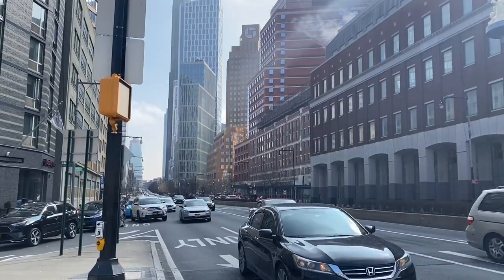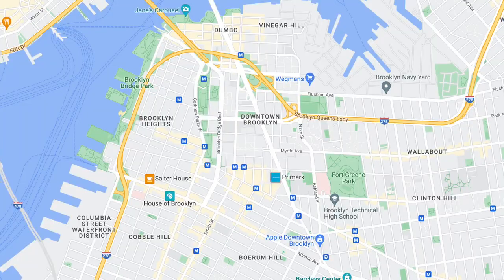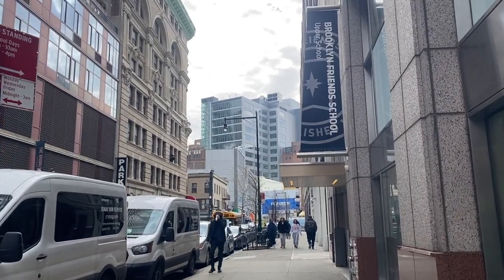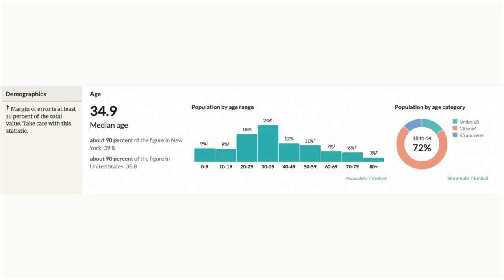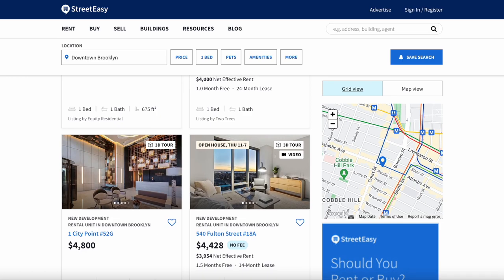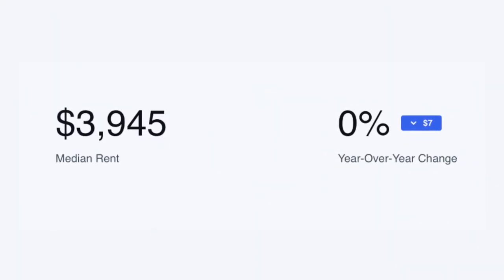Downtown Brooklyn is located in the northwest part of Brooklyn, bounded by DUMBO and Vinegar Hill to the north, Boerum Hill to the south, Brooklyn Heights to the west, and Fort Greene to the east. It's part of Brooklyn Community District 2, with a population of 147,130 residents and a median age of 34.9 years old. The median household income is $120,556 per year — about 1.5 times the New York average of $74,314. According to Zumper.com, the average rent for a one-bedroom apartment in late February 2023 was $3,945, unchanged from the prior year.